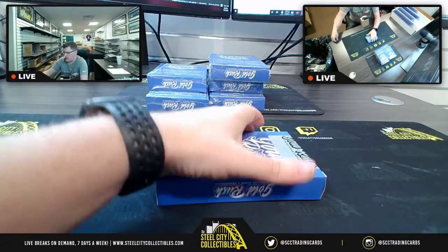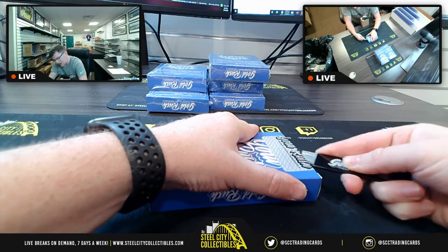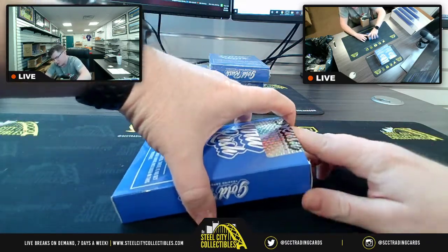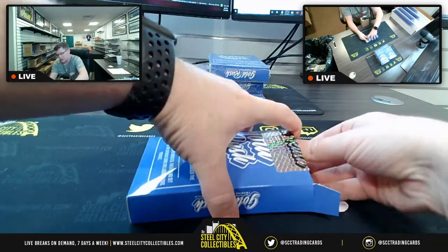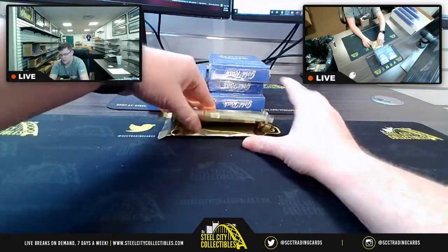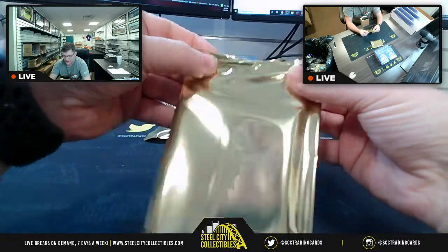The last time I ran that break I pulled a Zion RPA, so I'd really like to do that again for somebody. Or pull a Ja — that'd be nice. Or a Tyler Hero would be pretty sweet. Although the Miami Heat are in a whole world of trouble unfortunately. Really hope they get their act together and start winning some games in these NBA Finals. All right, we need a cover hit — we have not yet pulled a cover hit.